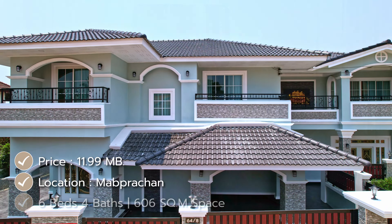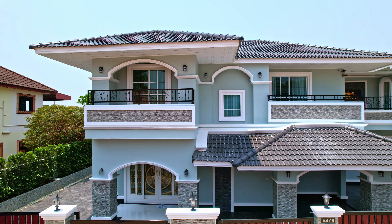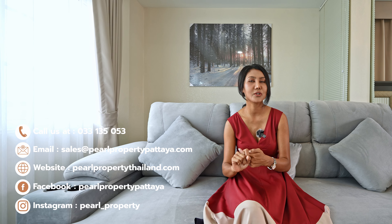All details about the house: six bedrooms, four bathrooms, living space 606 square meters. Location Mapashan, price 11.99 million Thai baht. You get everything fully furnished. Quite a big living space. There's no swimming pool, but you have good space for living already. You could even make a small swimming pool where the parking is if you love to have one. According to the price, it's quite good value for money for this size of house.